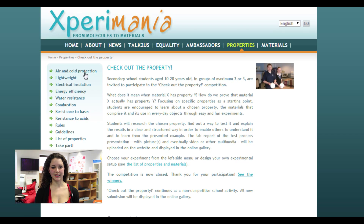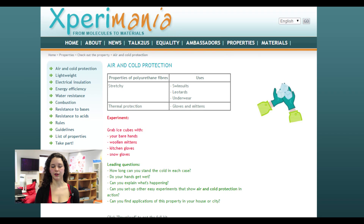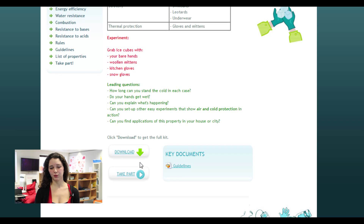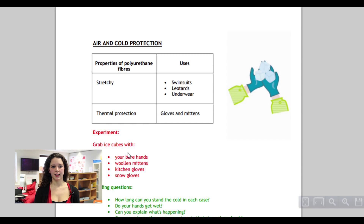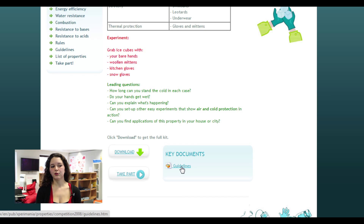All the experiments are listed in the vertical menu on the left of the screen, and for each experiment you see the properties to be tested, how to conduct the experiment, and the leading questions which are downloadable if you need a printable version. In the key documents you can download the guidelines written for the competition, which might give you more background information about the project.